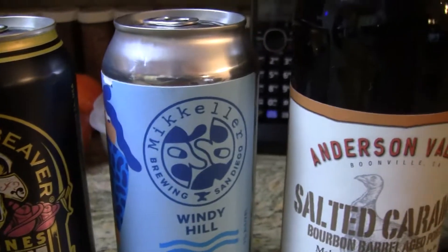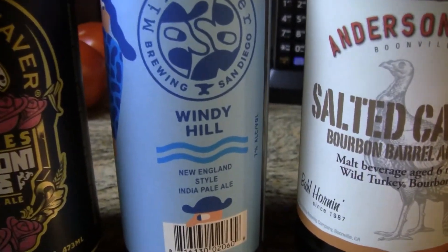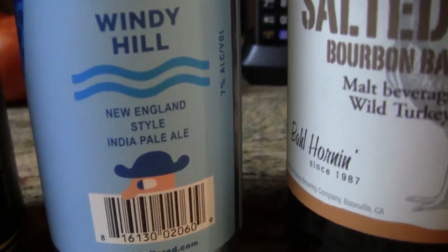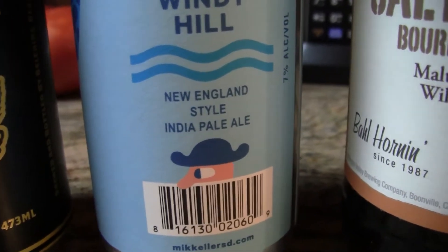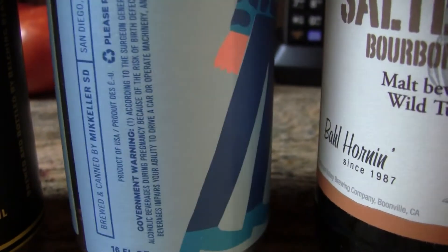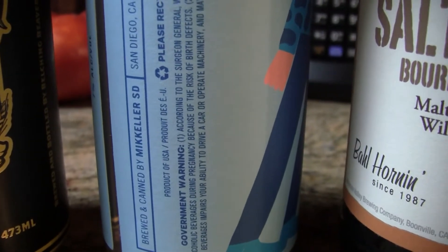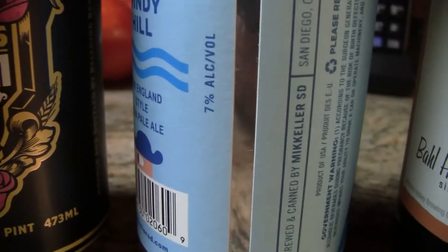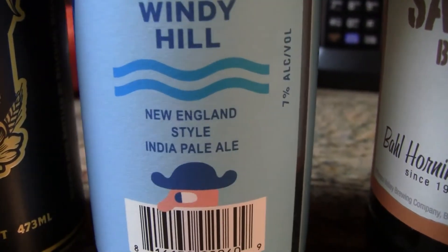The next one here is from McKellar. He's brewing out there now. This is Windy Hill, and they're calling it a New England style IPA. As far as ABV, there it is — 7%. McKellar's got something going on out there; he's brewing beers now.